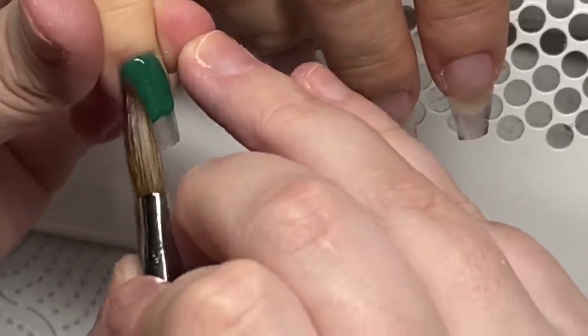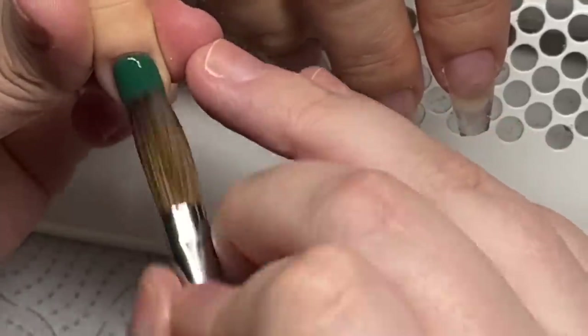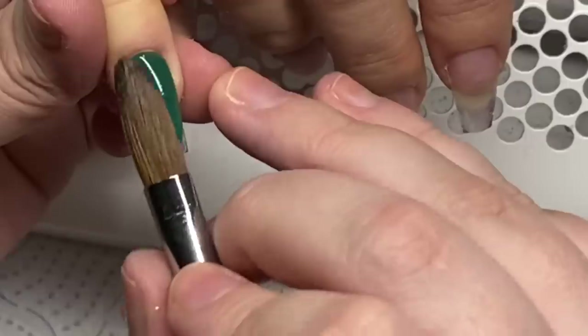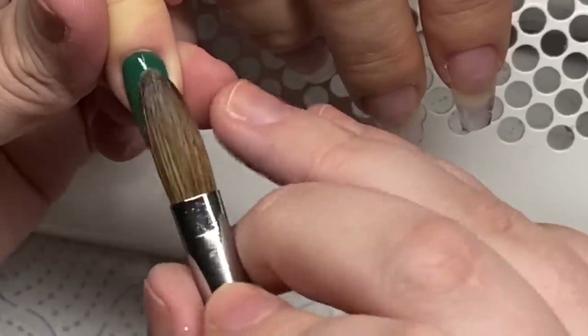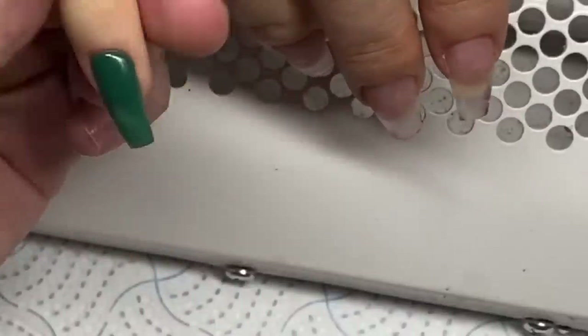So we had Emma in today and she was back in to get her Christmas set taken off ready for some new nails. So we took them back down to the clear layer, done all the prep, and now we're going in with our design.